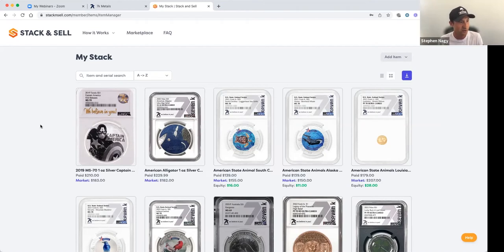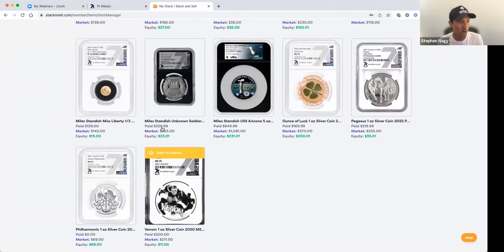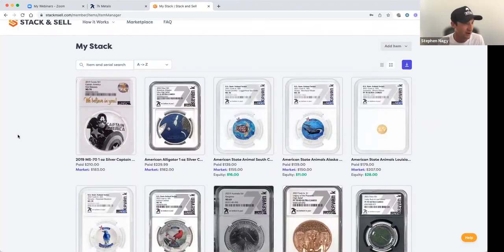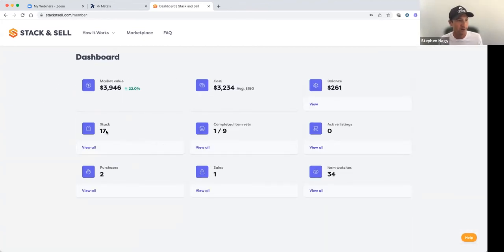With eBay you get so much stuff that's not real, but one of the nice things about Stack and Sell is that added layer of verification, and they also keep track of everything. What you see on screen right now are some coins I personally own. You can see what they're worth, what I paid, and whether I have any equity. I have 17 coins, I've purchased two off of here, sold one, and I'm watching 34 items. I get a text on my phone that tells me when a price changes.